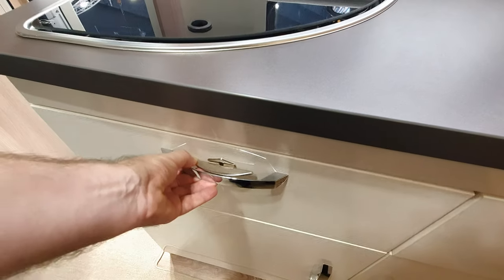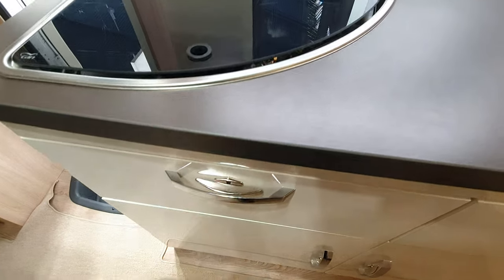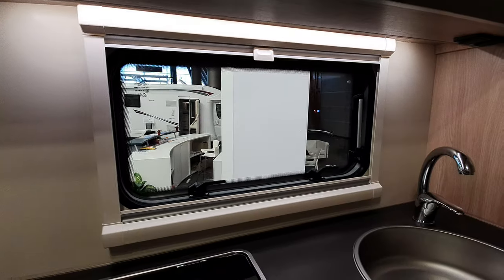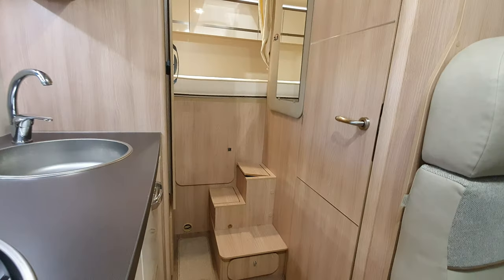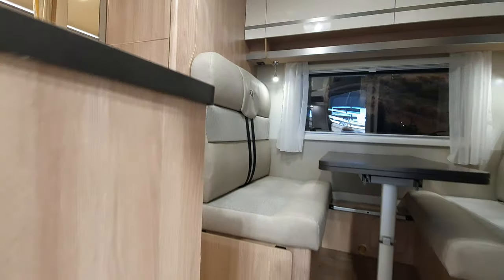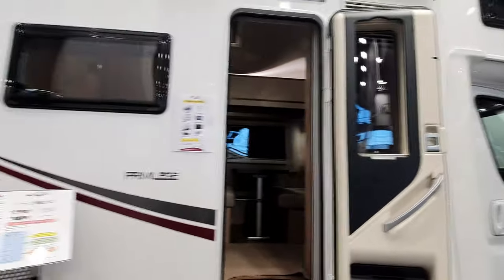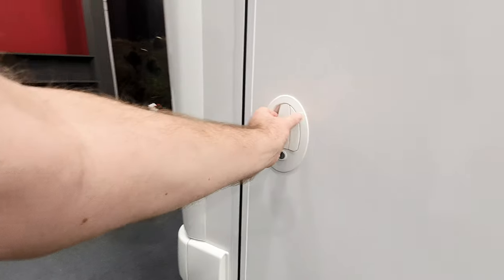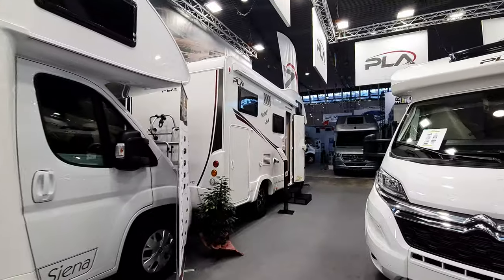We can't open that either — there's certainly a problem with the openings on this one. Right, let's go up and have a look at the other one. As you come out you've got an insect screen, a bin in the door, a window in the door — all pretty useful. There's also an enormous garage which is unfortunately closed. Never mind — I'll show you the six-meter van.